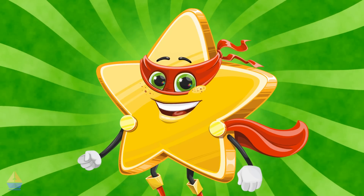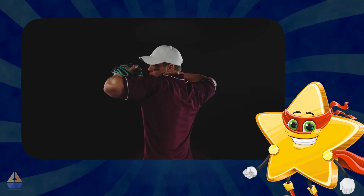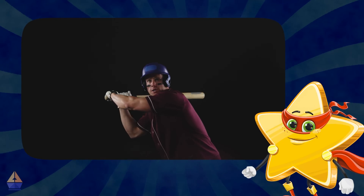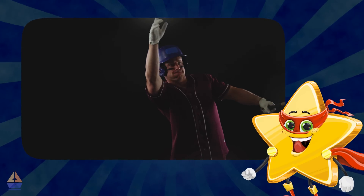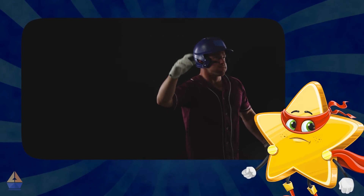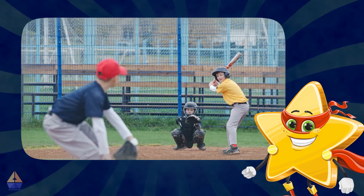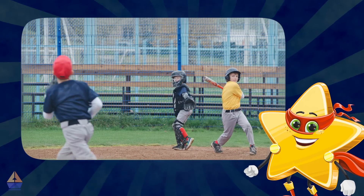Now let's talk about sports. Consider a baseball player hitting a home run. The pitcher throws the ball at a high speed — the faster the pitch, the more challenging it is for the batter to hit. But if the batter connects well, that fast ball and the bat swing create a lot of kinetic energy, sending the ball soaring into the outfield. Kinetic energy sure makes for exciting plays.